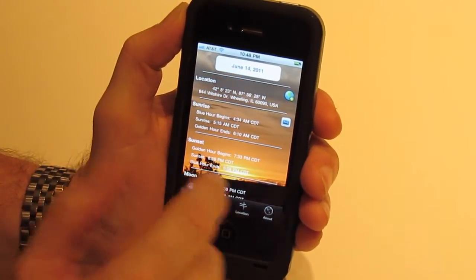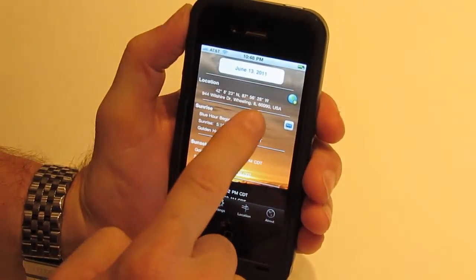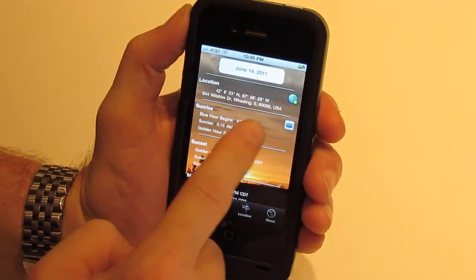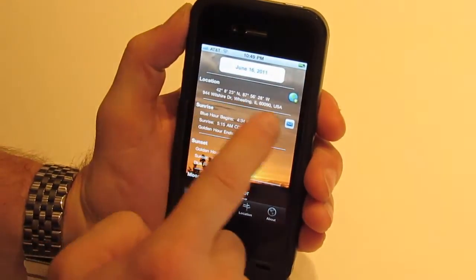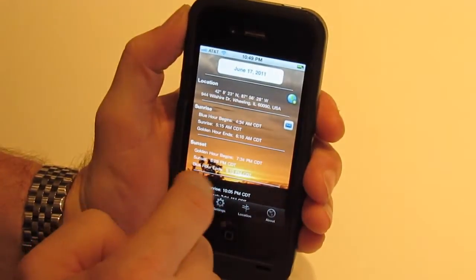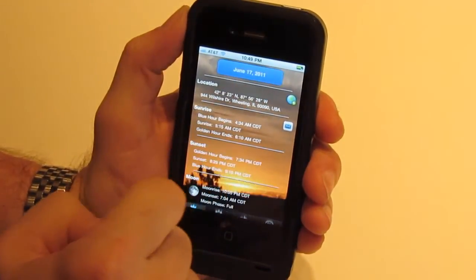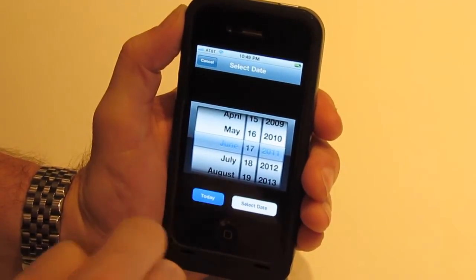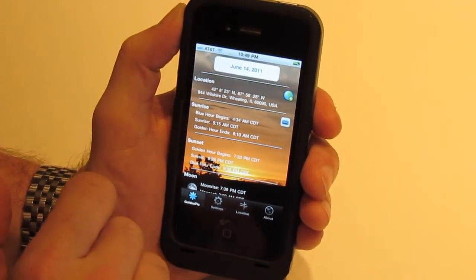Now let's talk about all the different things you can interact with on the main screen. We can start with the date. We can swipe to change the date, and we can see a rotation so we can see what's happening. You can jump to the next day or jump back. If you've jumped too far ahead, you can touch the date and choose any date, or hit the Today button to jump back to the current date.